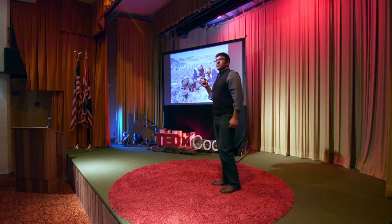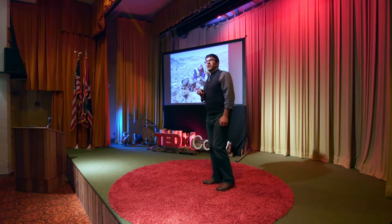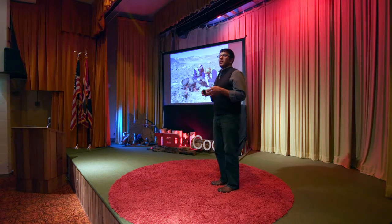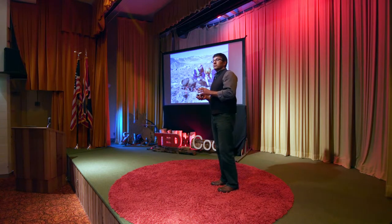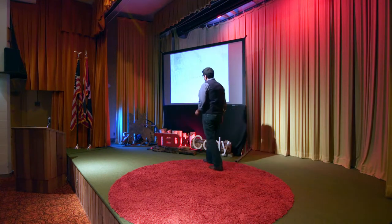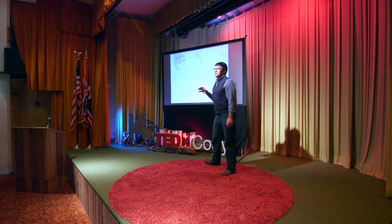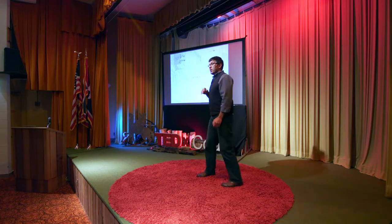So in 2007, we collared elk within about 20 miles of the Buffalo Bill Center where we are tonight. That was a study to look at how elk interacted with wolves. But what we learned was that in the spring, those elk climbed the Absaroka Mountains up into Yellowstone National Park some 40 to 50 miles away.